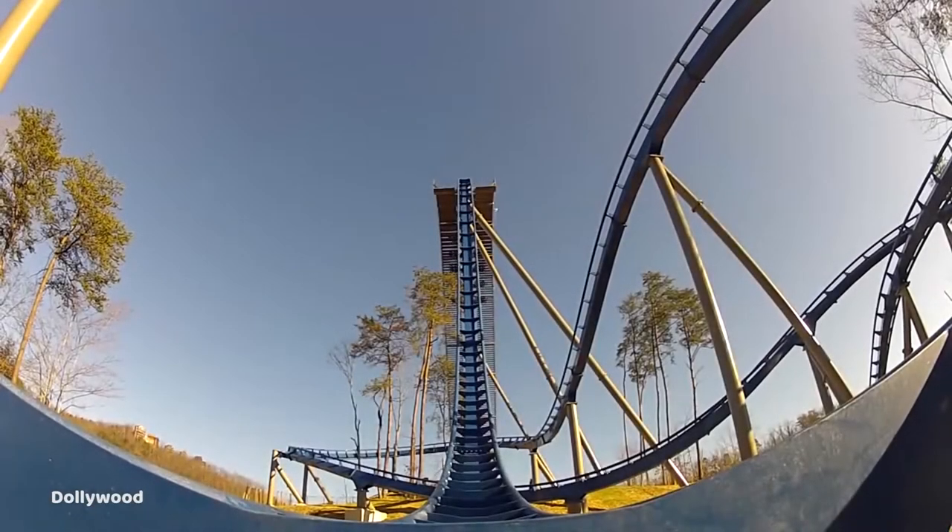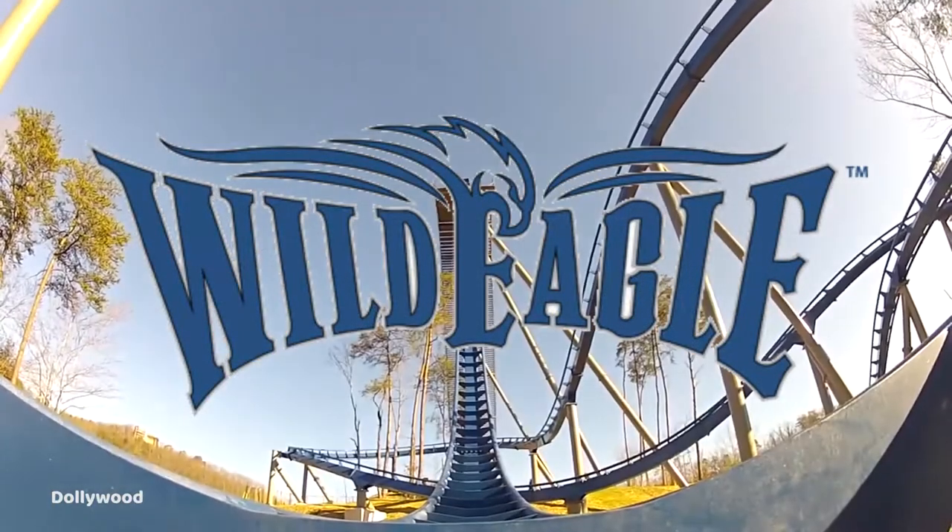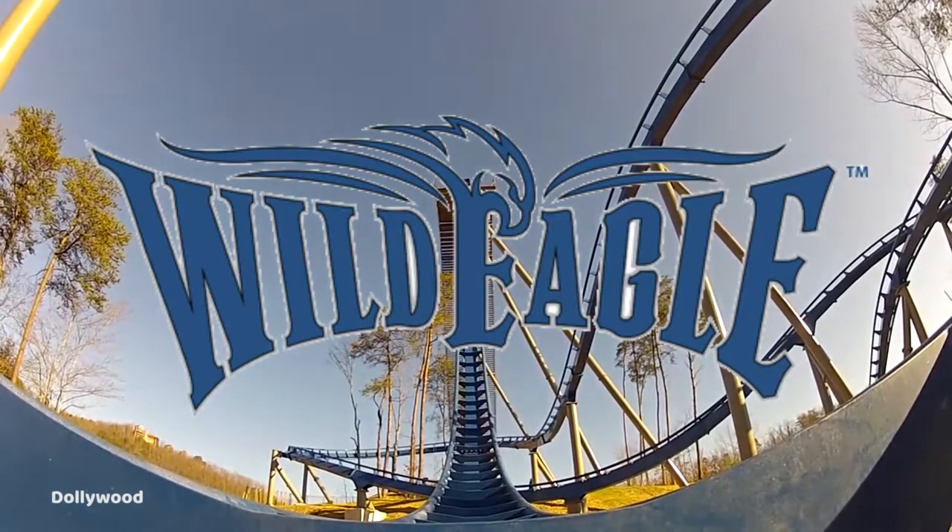Welcome back to another review. Today I'm going to be analyzing the Bolliger and Mabillard wing coaster Wild Eagle, which opened at Dollywood in 2012. I will be discussing some of the pros and cons and giving it a final score at the end, so stay tuned.